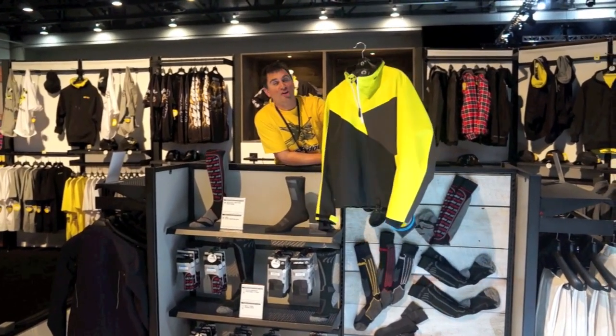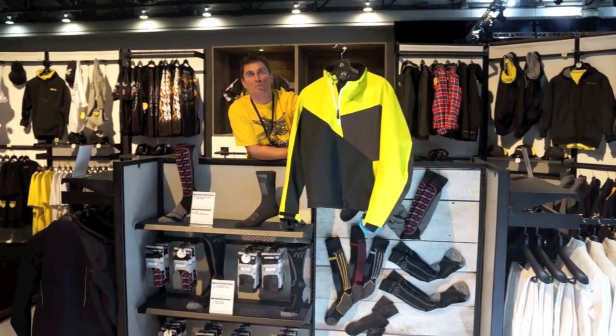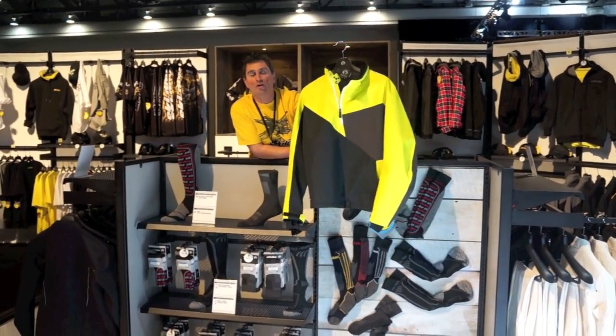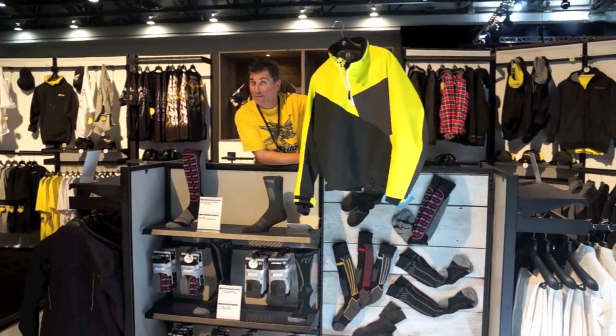Those who live in colder climates are going to love this for the spring. It's super lightweight, Sympatex, so it's waterproof, super durable and breathable, and it just plain works — now in a pullover.